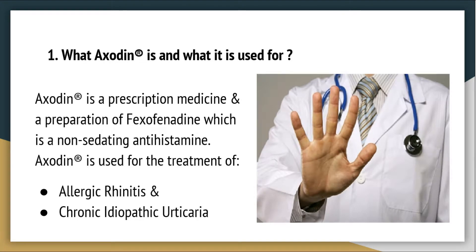What AXODEN is and what it is used for? AXODEN is a prescription medicine in a preparation of Vexophenidine, which is a non-sedating antihistamine. AXODEN is used for the treatment of Allergic Rhinitis and chronic idiopathic urticaria.